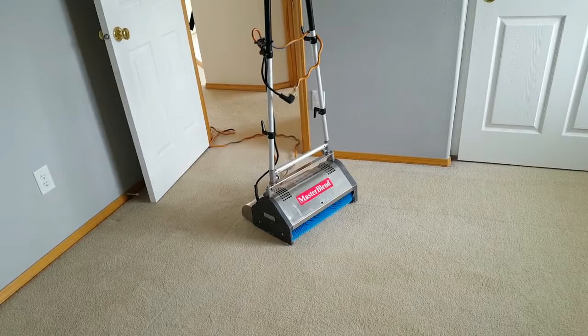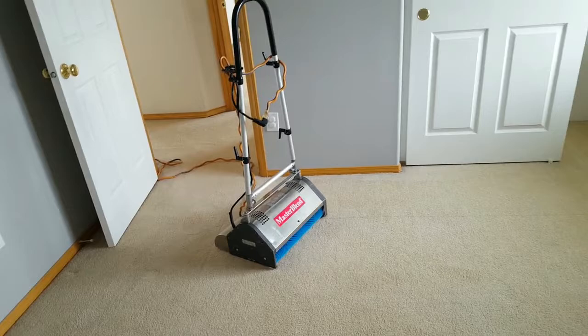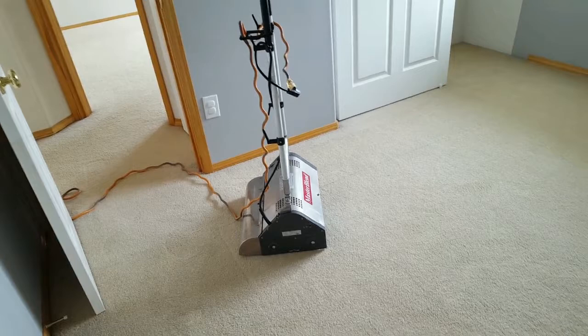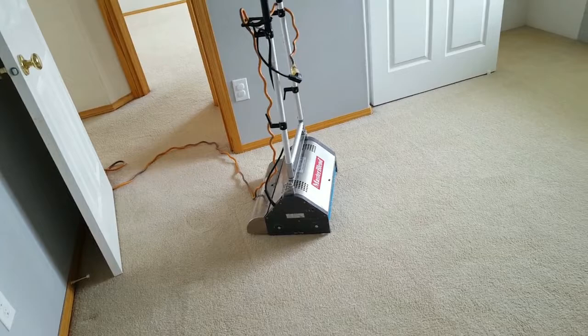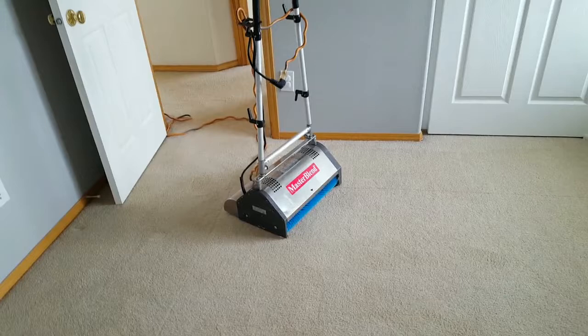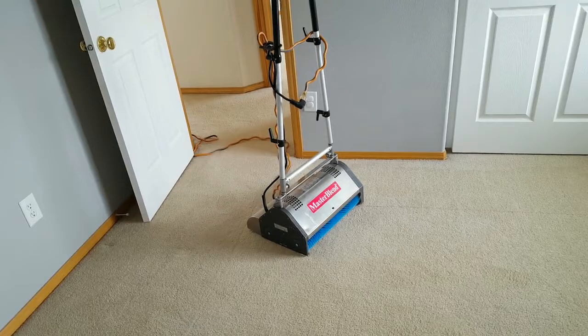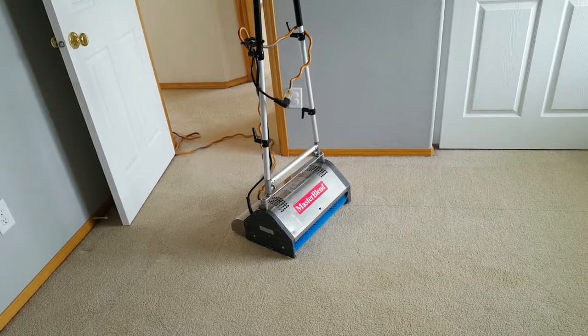The same analogy applies to the truck-mounted steam cleaning after we do this mechanical agitation with the CRB. This allows us to use less water with the steam cleaning process, which allows carpets to dry quicker — usually the main concern. We're trading mechanical agitation for the amount of water used to rinse, turning the pressure down on the truck, rebalancing the equation with more thorough tools — which results in a far superior premium-style job.